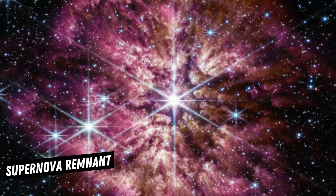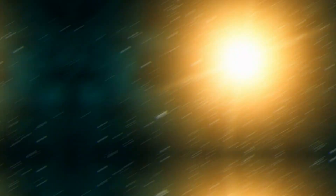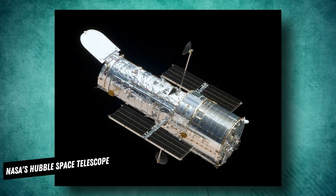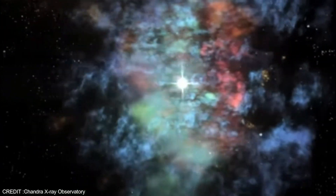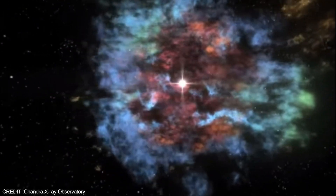A fascinating supernova remnant that occurred 340 years ago holds the key to unlocking some of the most crucial scientific questions about the origins of cosmic dust. While other telescopes such as NASA's Hubble Space Telescope and the Chandra X-ray Observatory have extensively studied Cassiopeia A, these new JWST images give us a never-before-seen view of this incredible stellar explosion.